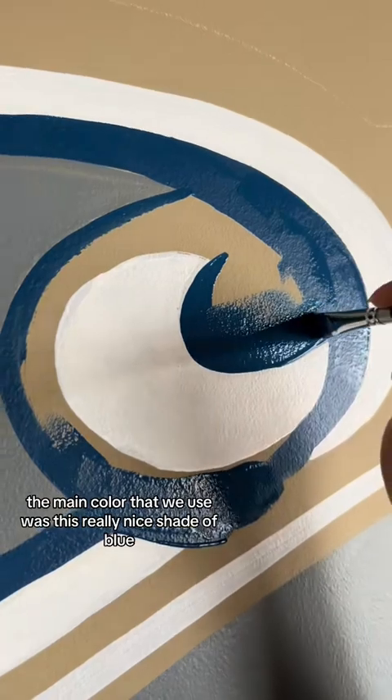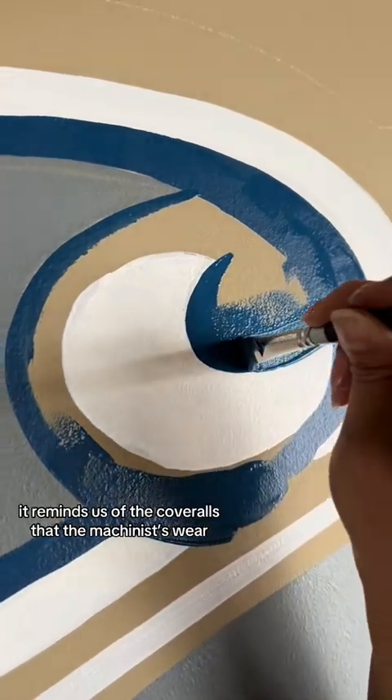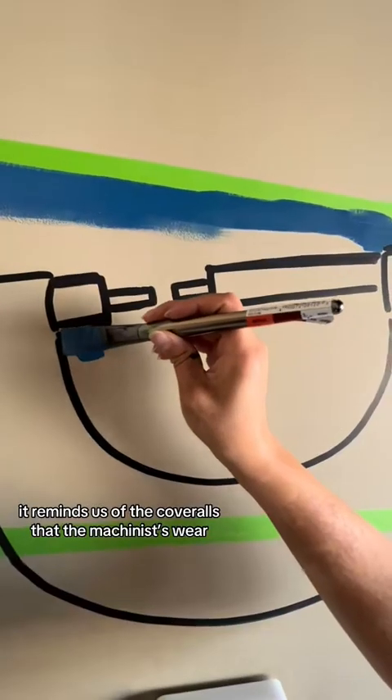The main color that we used was this really nice shade of blue. It reminds us of the coveralls that the machinists wear.